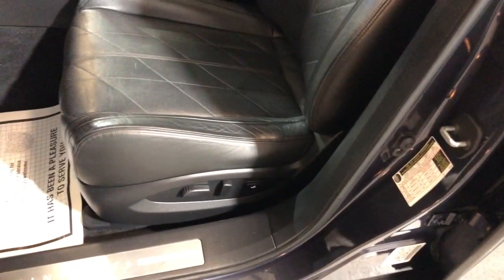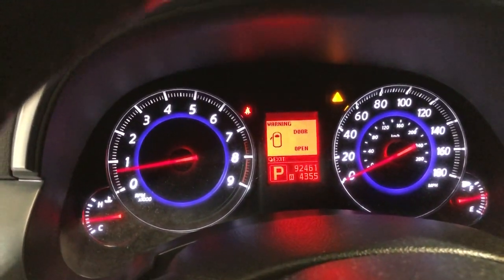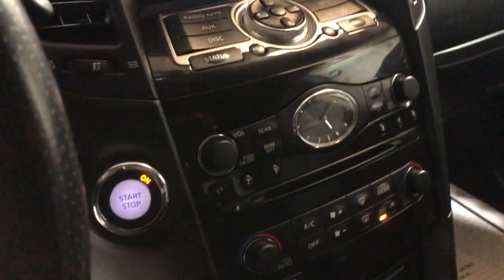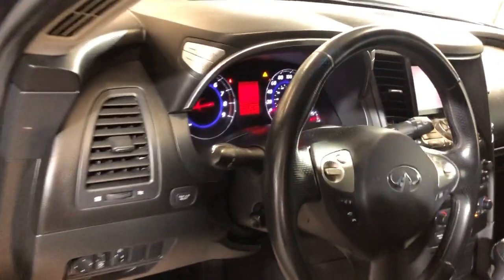Beautiful interior with leather seats in great shape. It's got heated and cooled seats, Bluetooth, no warning lights on the dash. 92 thousand miles on it. Radio, CD, aux, USB, rear view camera, push start button, automatic climate control, automatic transmission. Clean headliner, non-smoking, sunroof. Beautiful looking all-wheel drive FX35 — dash is nice and clean, no problems whatsoever.